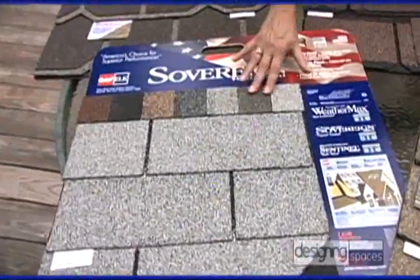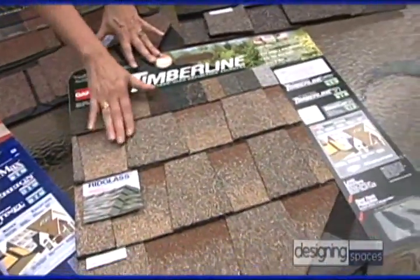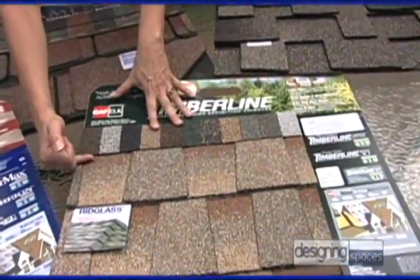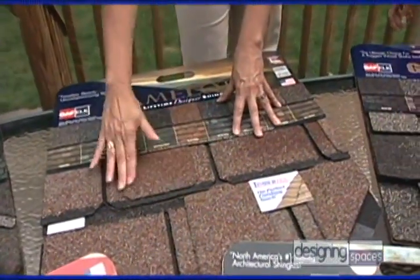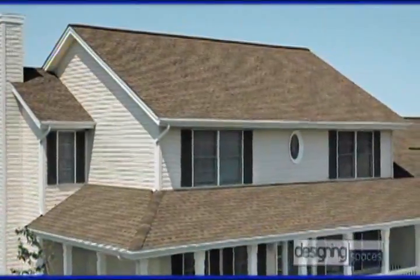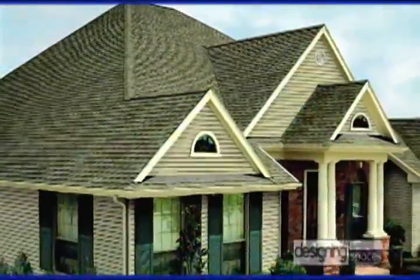We'll start with the shingles, and there are three types. Three-tab shingles, like the Royal Sovereign, have been around the longest, give you a very basic look, and if you're on a budget, these are the way to go. Then there are architectural shingles, like the Timberline shingle with an enhanced appearance, which you see on a lot of homes, including this one — it's by far the most popular brand. And finally, there are lifetime designer shingles, like the Camelot, which really dresses up a home. Real estate professionals know that your roof typically represents up to 40% or even more of the curb appeal of your home, and that affects resale value.